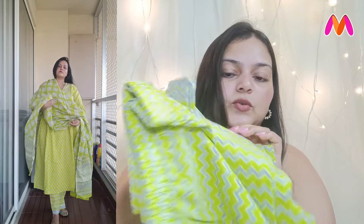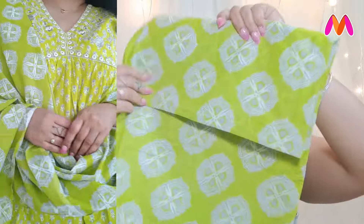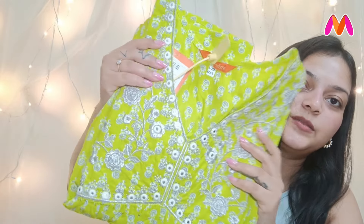It comes with partially elasticated palazzo pants that also have some design at the bottom with gota patti, and the dupatta is lovely as well. I bought this particular kurta set for 1199 rupees in size XL. Indore Era offers sizes from extra small to double XL. I can't believe I ordered two kurta sets in the same pattern, but nevertheless both of them are pretty. I will link all the products in the description box below.